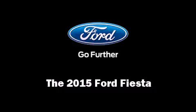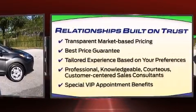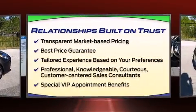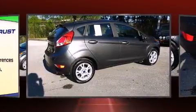Climb inside the 2015 Ford Fiesta. All of the premium features expected of a Ford are offered, including delay off headlights, a tachometer, and adjustable headrests in all seating positions.